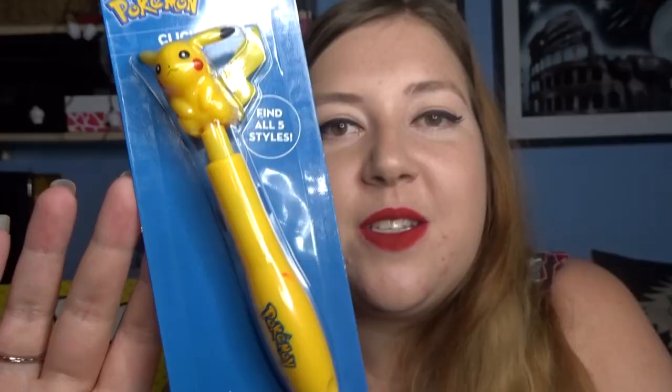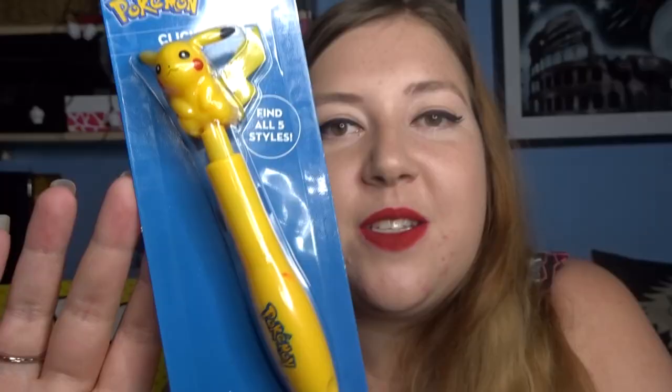The first item I received in the Pokemon box is a really cute little Pikachu clicker pen. You could have got a Bulbasaur, Charmander, Squirtle, or a Pokeball, but I got the Pikachu one which is obviously really cute. Happy with my first item - it's definitely something that I can use.